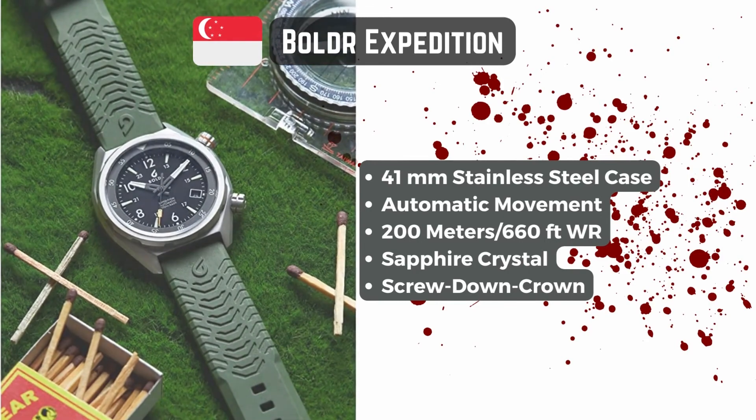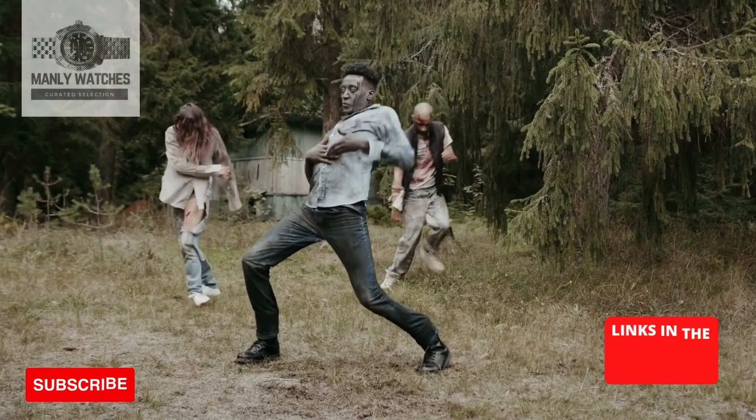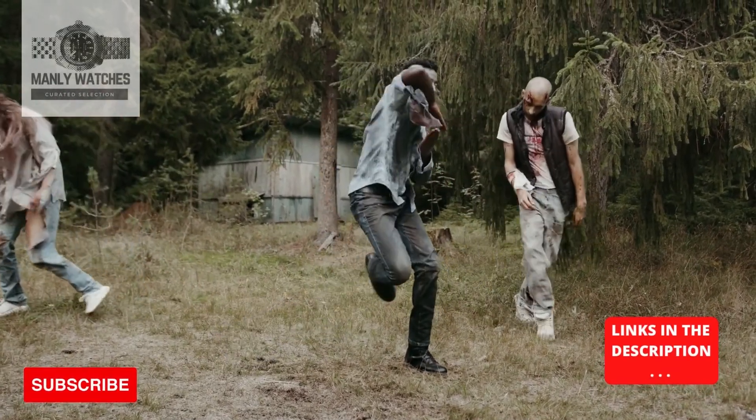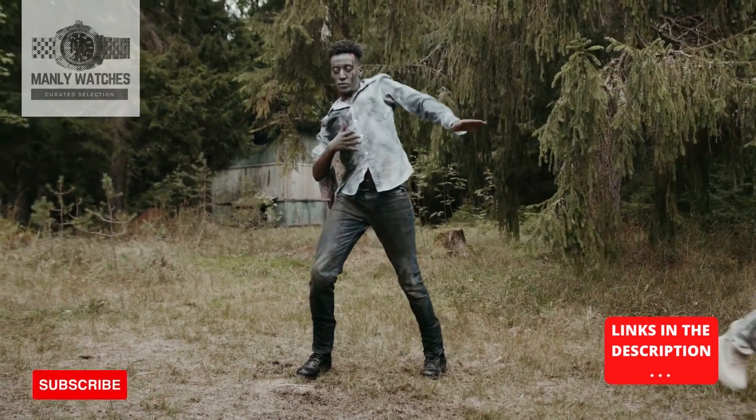If you are considering purchasing any of these watches on Amazon, just click the links in the description. If you do, I may get a small commission. I would really appreciate your support as it allows me to keep making more curated lists for you.